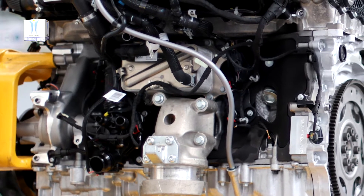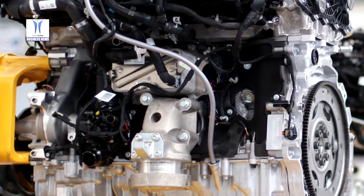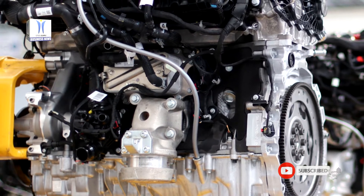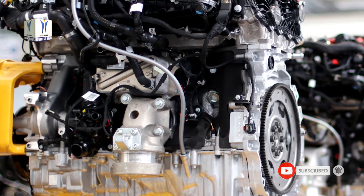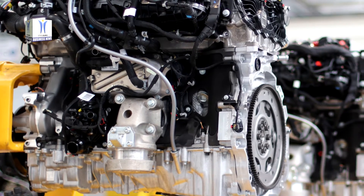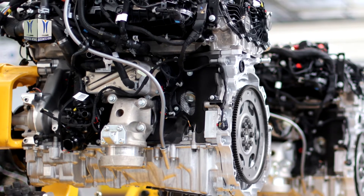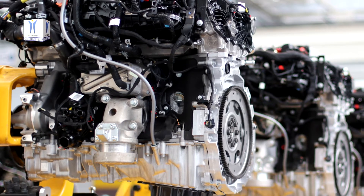Jaguar Land Rover has now produced over 1.5 million Ingenium engines, as the UK manufacturer celebrates its leading facility adding a new, advanced powertrain offering. The engine manufacturing centre in Wolverhampton, UK, produces the ultra-efficient Ingenium powertrain family, providing a range of clean and electrified powertrains for all Jaguar and Land Rover models.